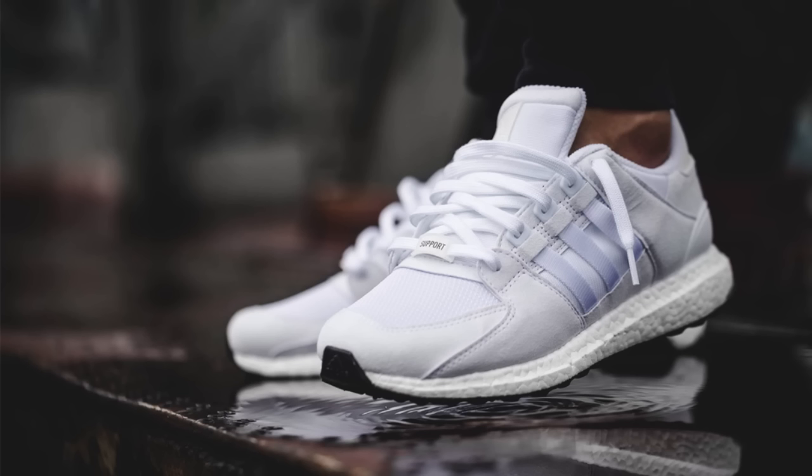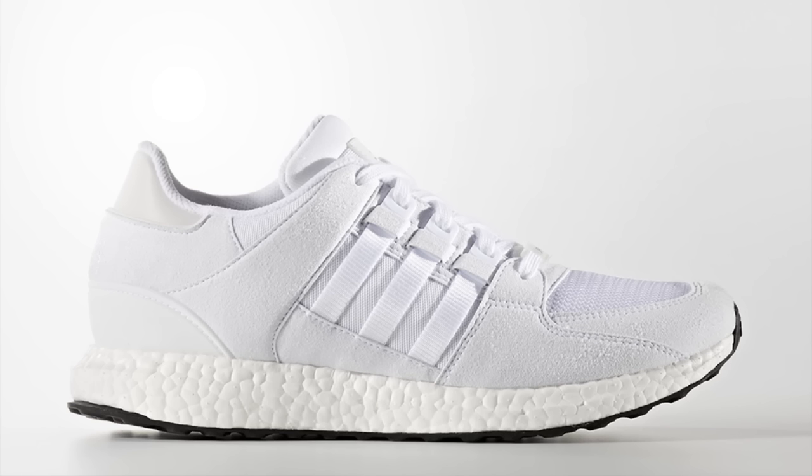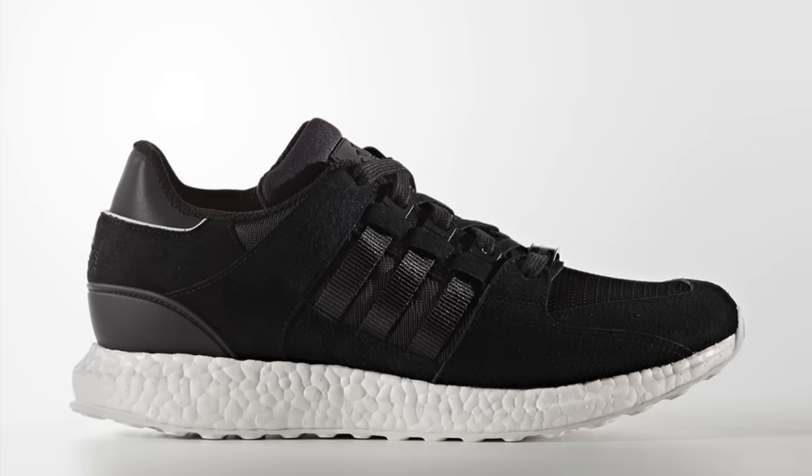Following the silhouette's debut last season, the EQT 93 Ultra Boost Hybrid, the Adidas EQT Support 93/16, released in two new colorways this week. Minimal white and black colorways released this Thursday, August 4th, with links to purchase in the description.